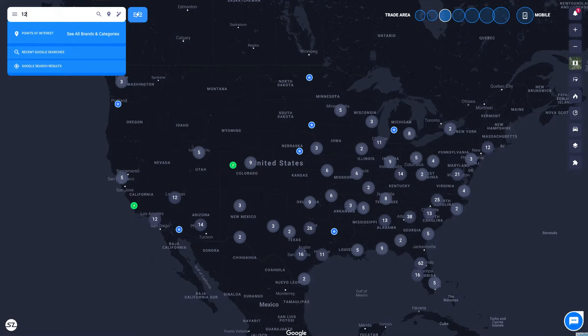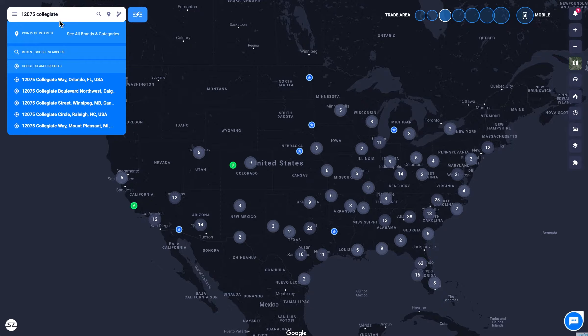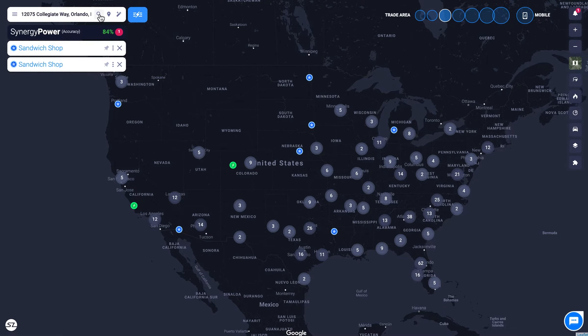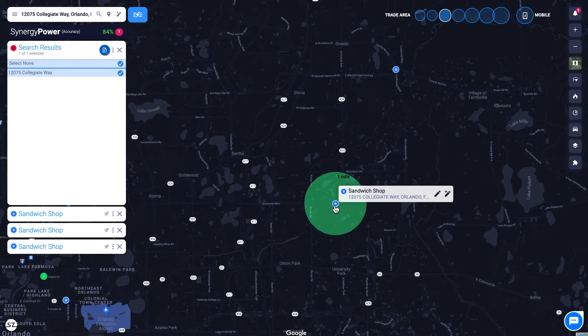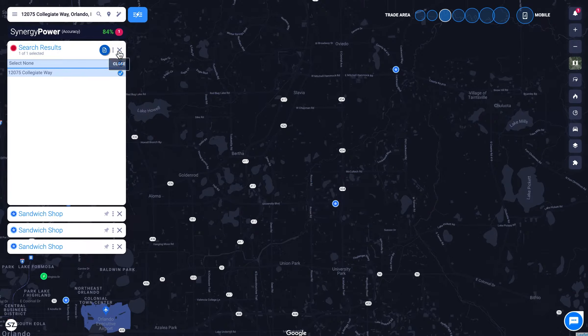Visualize your customer's movement like never before with Ubermedia's mobile data inside of SiteZeus. By tracking millions of mobile device locations, this dataset allows you to analyze every trip taken to your site within the last 365 days.